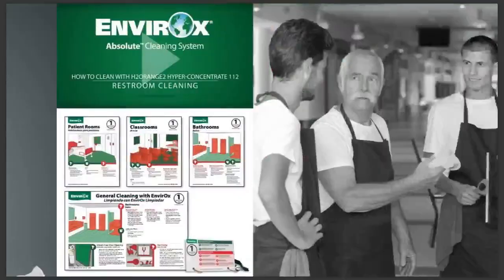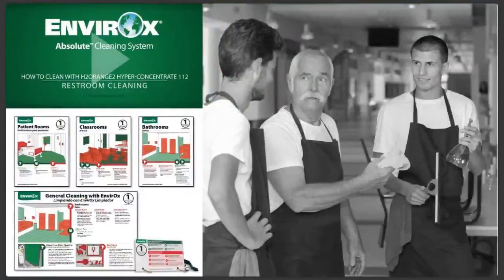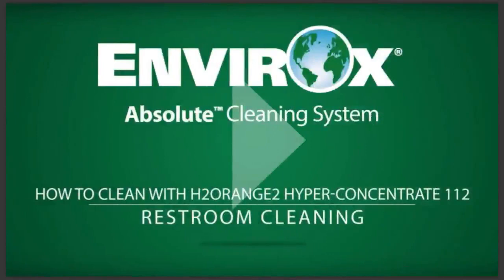For the next step, we want to take a look at the list you made. First, try to imagine you're a new employee — assume they are completely new to cleaning. Would they understand what you were talking about? Have you forgotten some info? Second, consult the instructional and training materials that your cleaning manufacturer has provided. At Envirox, we offer videos, wall charts, and training cards on lanyards to help you with your training. As an example, we're going to watch a short video on restroom cleaning with our H2 Orange 2 Hyper Concentrate 112 product.